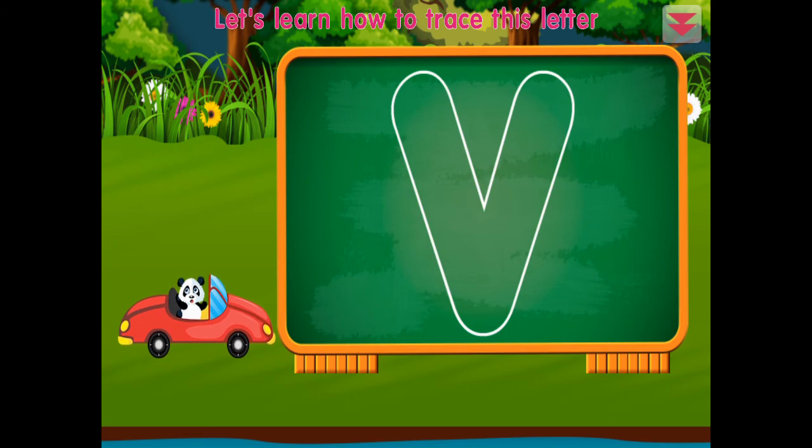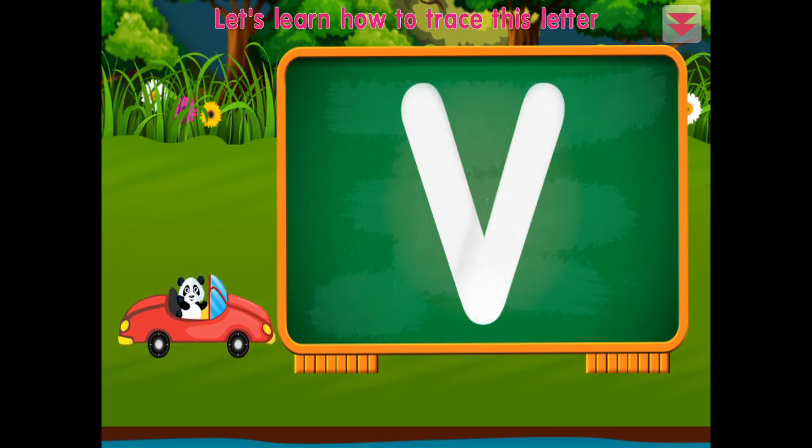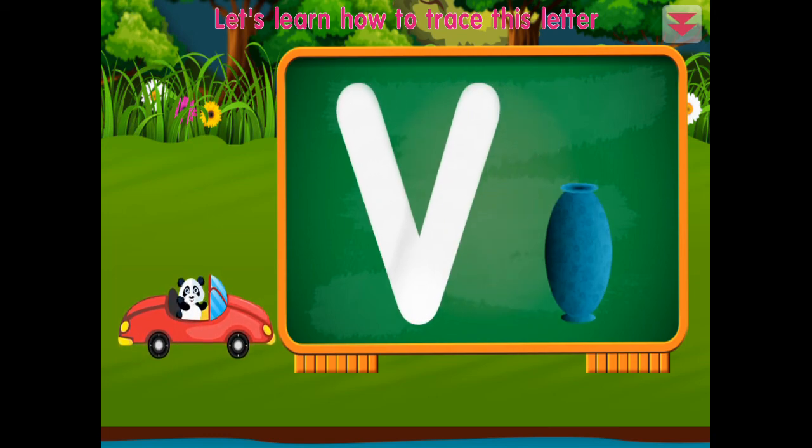Let's learn how to trace: V. V for vase. All right!